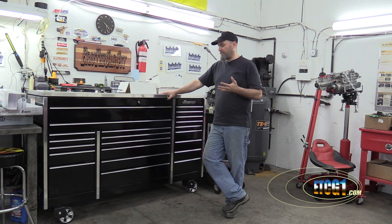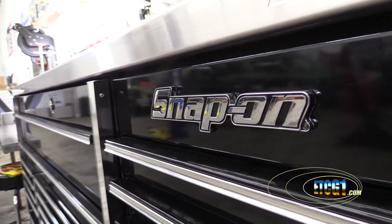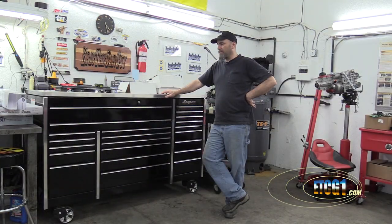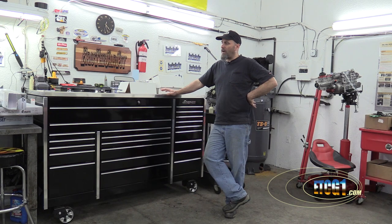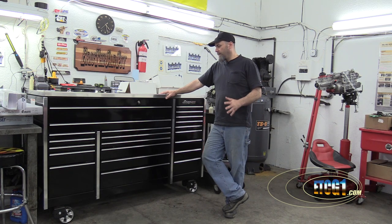I'm standing by my awesome and expensive new toolbox. It's not necessarily new now — I've been working out of it for at least two months going on three. The purpose of this video is to talk about how getting this toolbox has changed the way I work as a technician. I know this has made me more efficient.